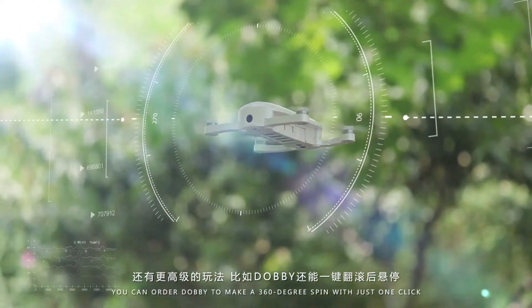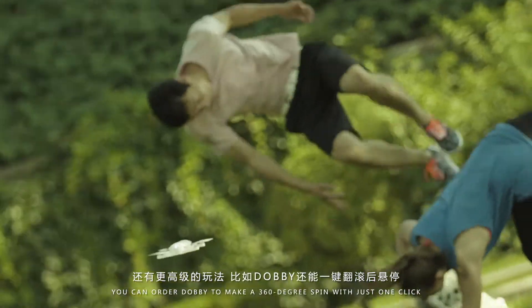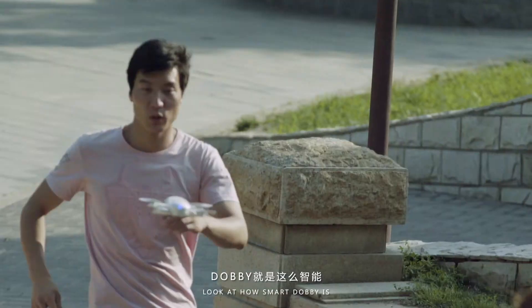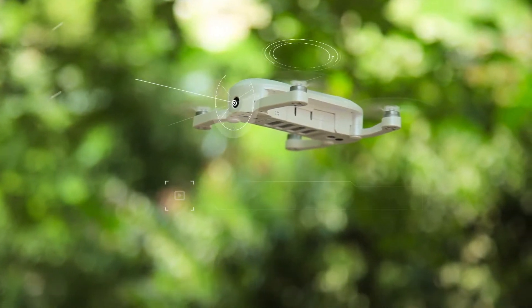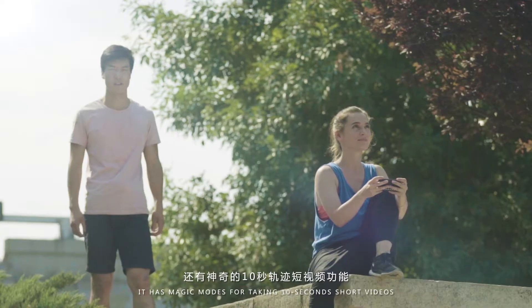For advanced users, you can order Dobby to make a 360-degree spin with just one click. Face tracking and user following — look at how smart Dobby is. Your fun of taking selfies will never be compromised by spending too much time controlling the device.